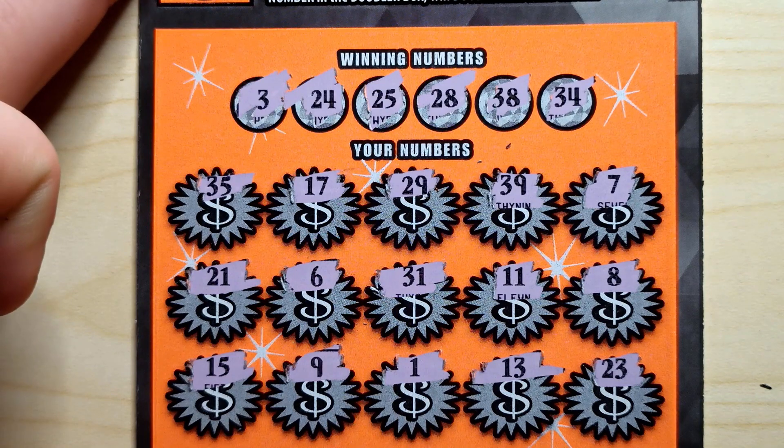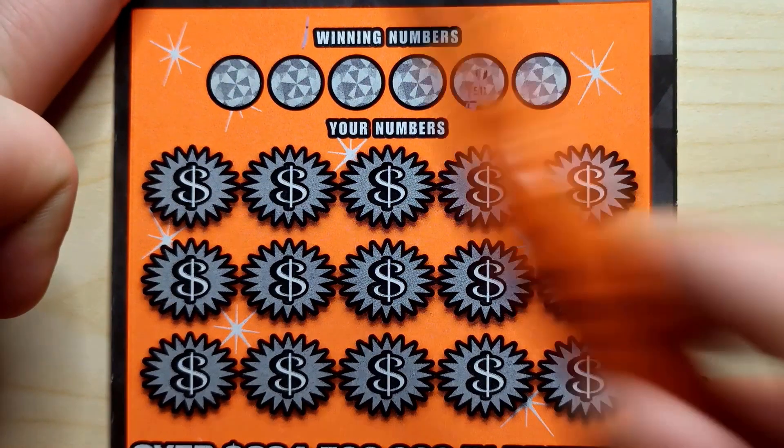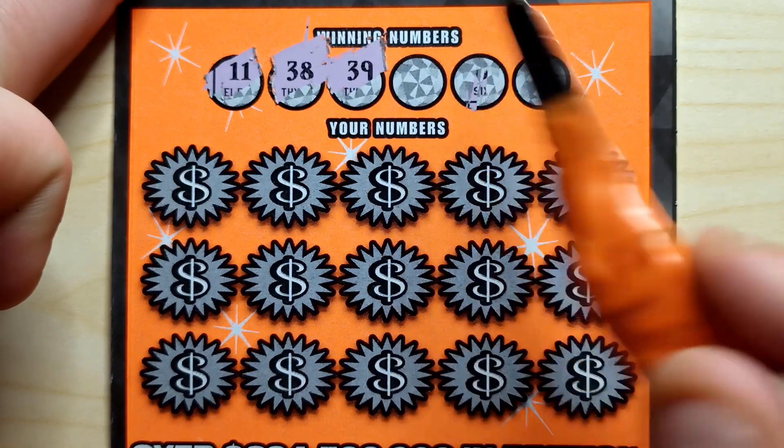We've got a loser on ticket 24 — one down, one to go. Winning numbers for ticket 25: 11, 38, 39, 24, 6, 14.